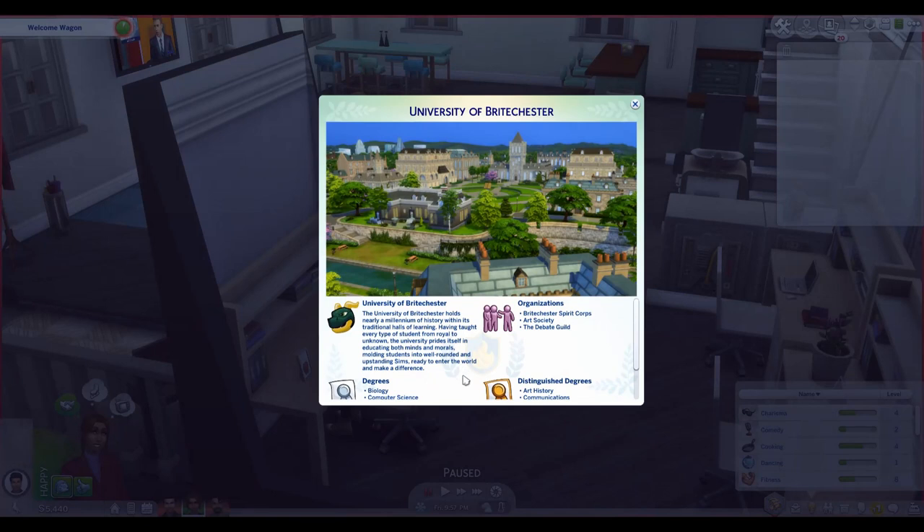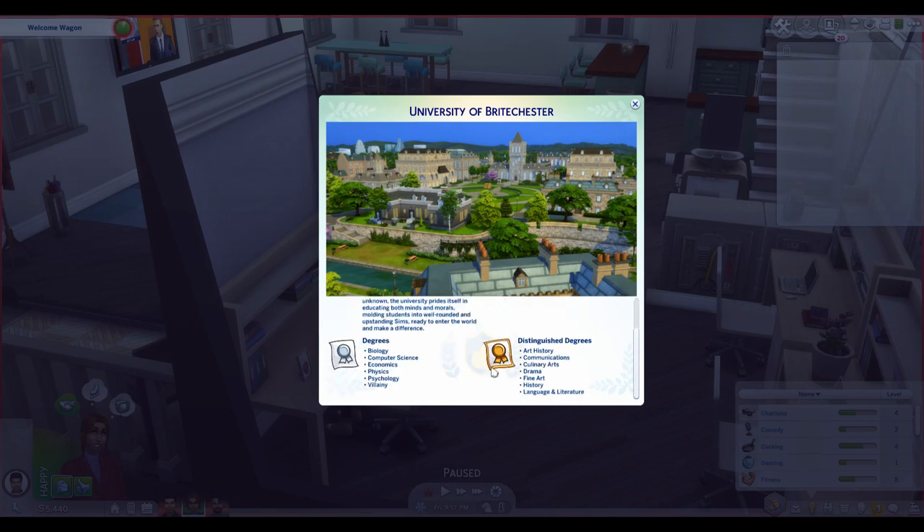The University of Breitchester holds nearly a millennium of history within its traditional halls of learning. Having taught every student from royal to unknown, the university prides itself in educating both minds and morals, molding students into well-rounded and upstanding Sims ready to enter the world and make a difference. Essentially, the degrees are swapped from the previous school. Their regular degrees are biology, computer science, economics, physics, psychology, and villainy. Their distinguished degrees are art history, communications, culinary, drama, fine arts, history, language, and literature.